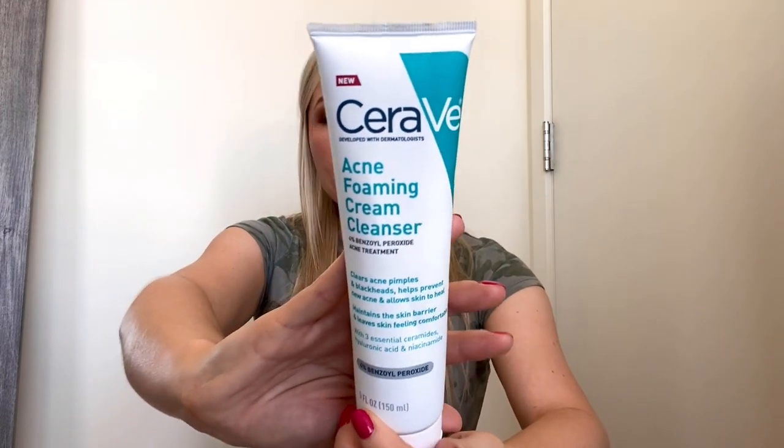Another CeraVe product — the Acne Foaming Cream Cleanser with benzoyl peroxide. I got this because my husband really likes to use it. If you're trying to incorporate benzoyl peroxide into your skincare routine but it dries you out or you have sensitivity to it, I would definitely try this. His dermatologist actually recommended it specifically. It's a gentle approach to benzoyl peroxide — a very gentle acne cleanser. If you're looking for something with an active ingredient that's not going to dry you out or make your face freak out, I'd definitely recommend this. Love it a lot, would definitely repurchase.